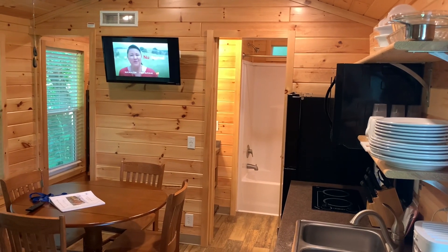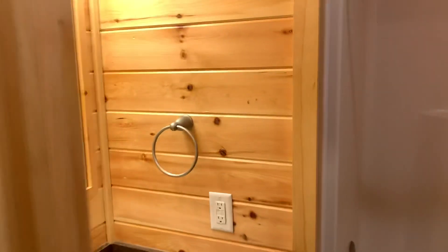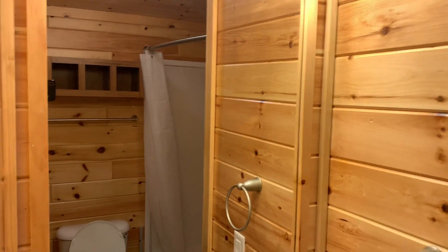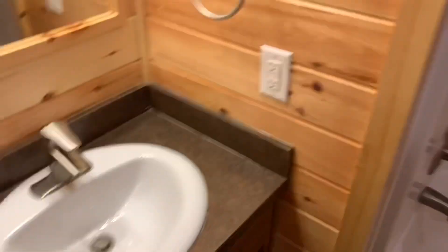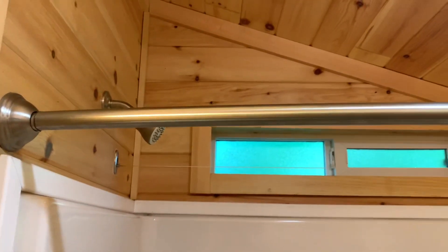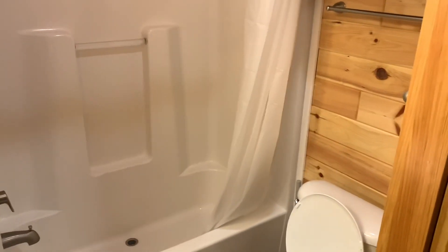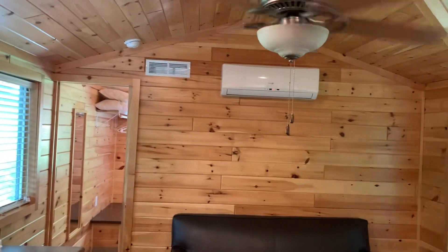Let me take you back to the bathroom. Got a nice sink area. It's a combination bathtub-shower. The cabin is not dingy at all, and of course you have your commode. It's nice and bright, nice new wood. Really impressed.